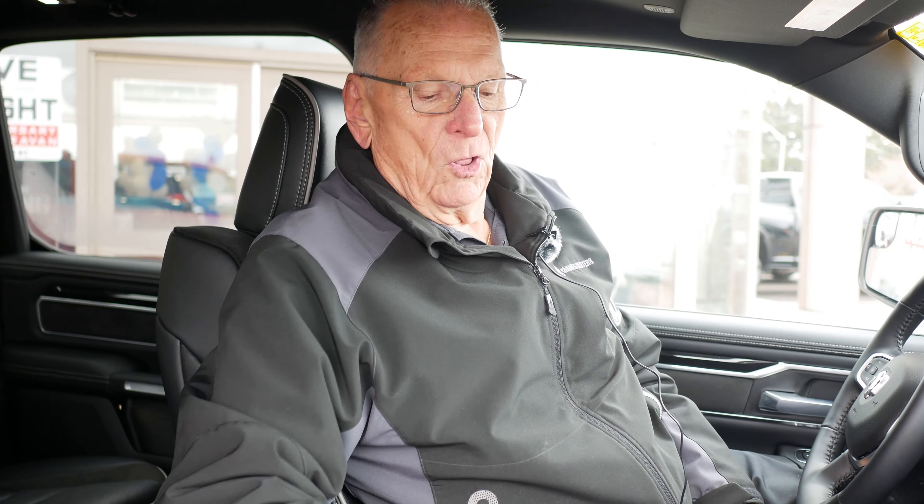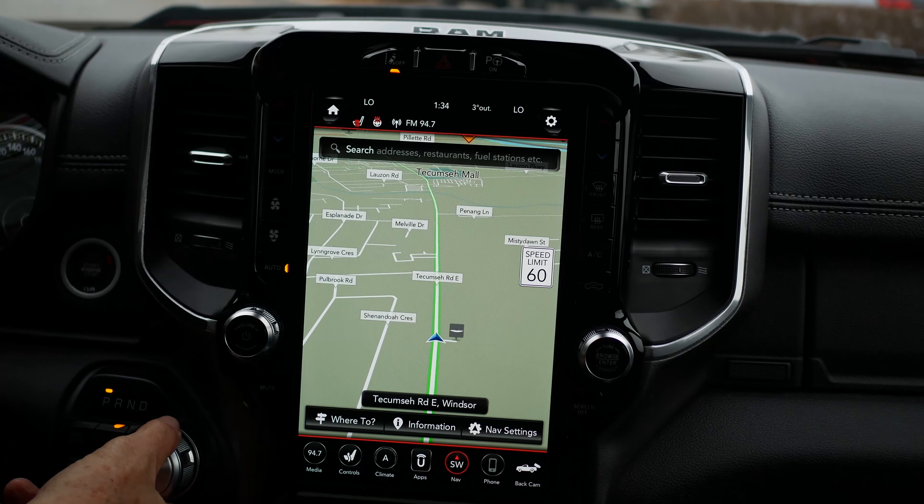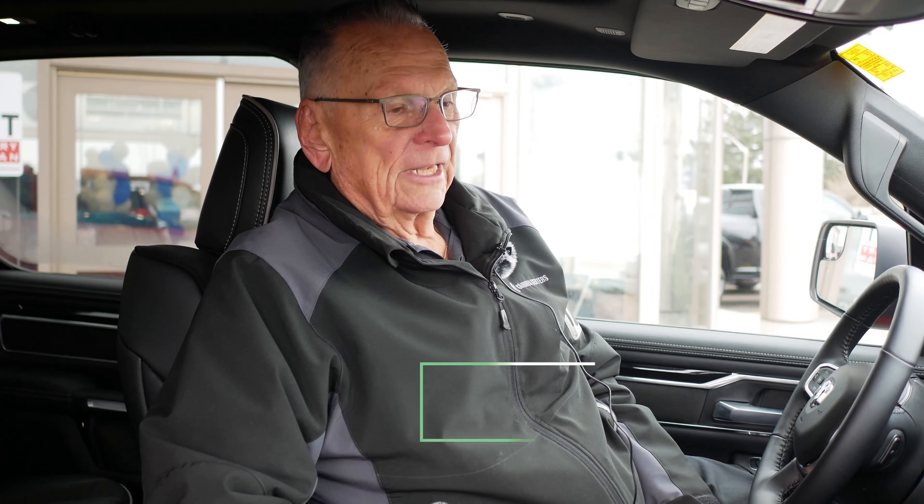Inside the vehicle we have heated and cooled seats, all kinds of storage, a big 12-inch screen with a beautiful display and dash, and a huge backup camera.